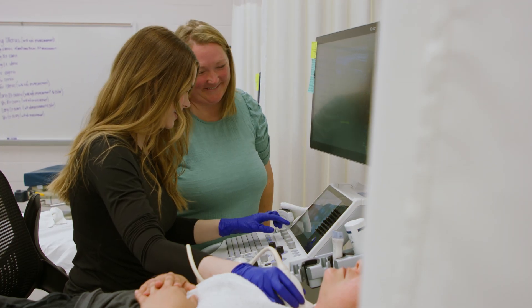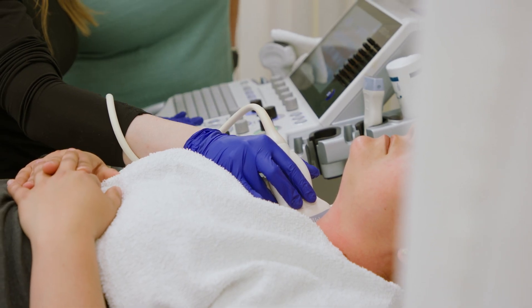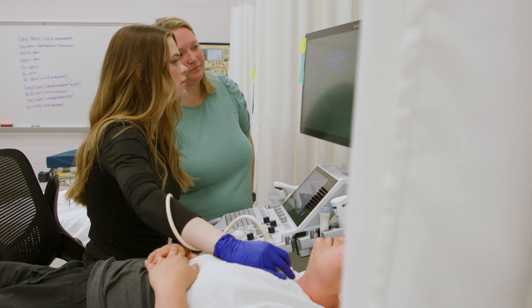My time at ECTC prepared me well for my career. I was able to attend a variety of clinical sites — E-Town, Louisville, Bowling Green, Bardstown. I was able to work with a variety of machines as well as a variety of computer systems.